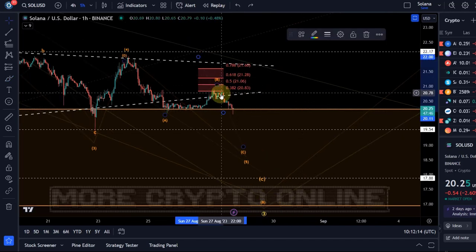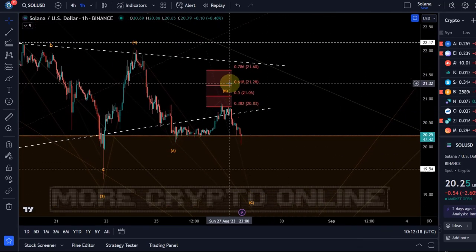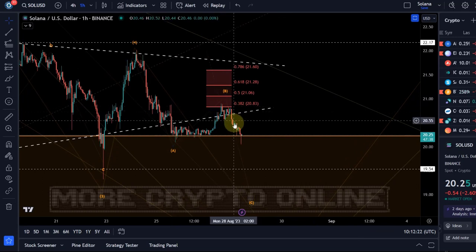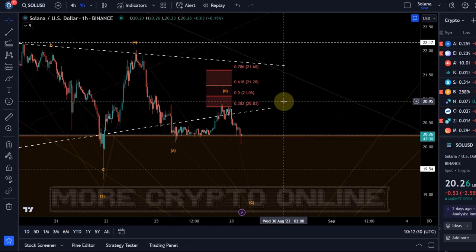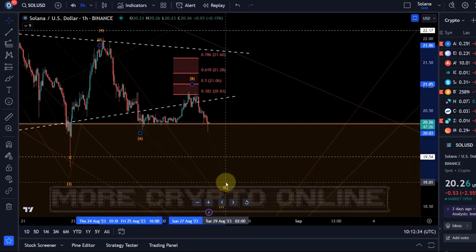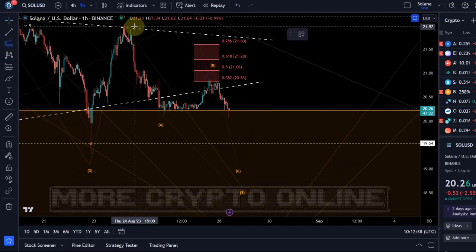So far we can cautiously assume it has topped in resistance because it reacted quite strongly and we have a potential micro five wave move down. We briefly broke below the A wave low, but it needs a sustained break below that level to confirm that.